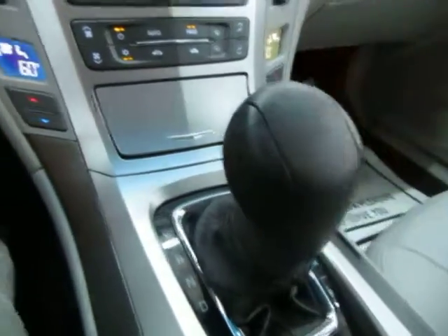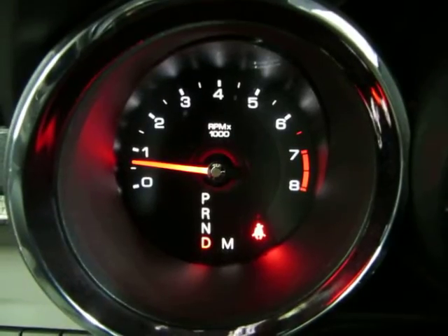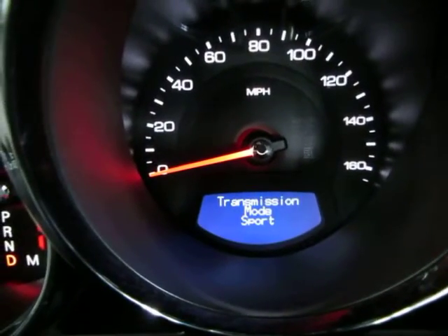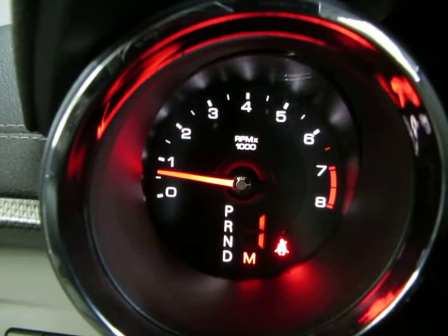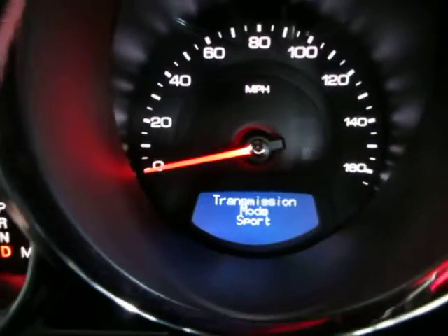Let me show you what that looks like on the display. You see it's on D — when I push the lever to the right, above the M it says 1, and it tells you transmission sport mode. That means you're in first gear: tap up to shift up, tap down to shift down. If you're not interested in that, just push the lever back to the left and the transmission will do the shifting for you.